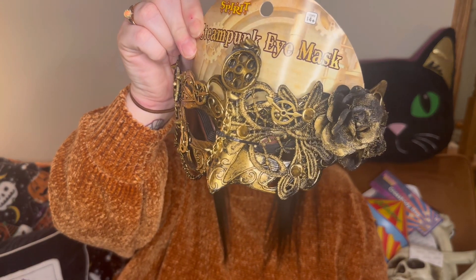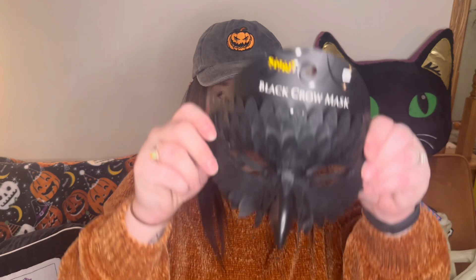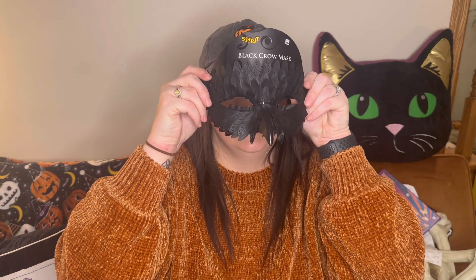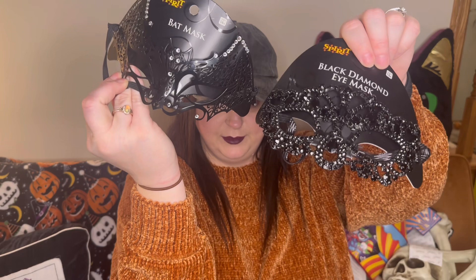Look how pretty this one is — I love the gold. This one might be my favorite. I bought like a ton of them — not literally 500, but a bunch. We'll put those back in the bag. You can still get them at Party City year-round, so if I don't have enough for everyone I can always buy more depending on how many people say they're coming.